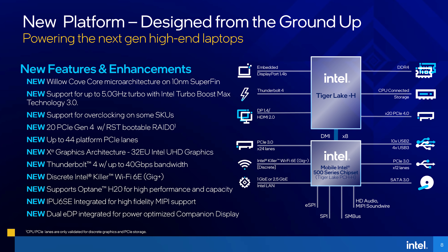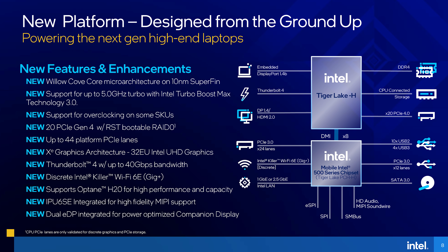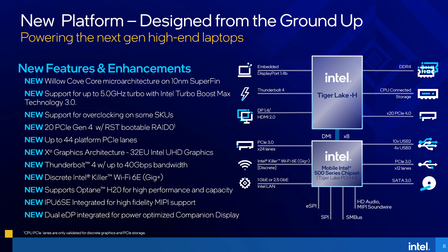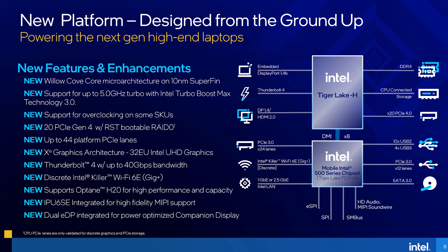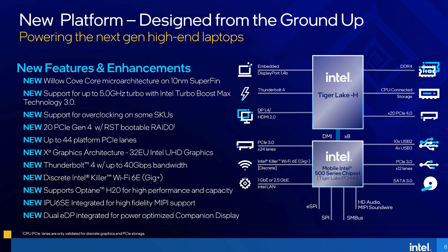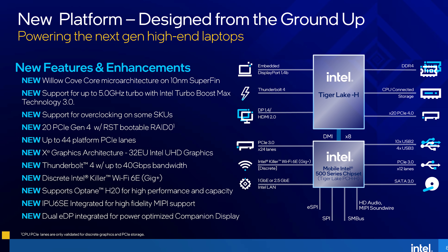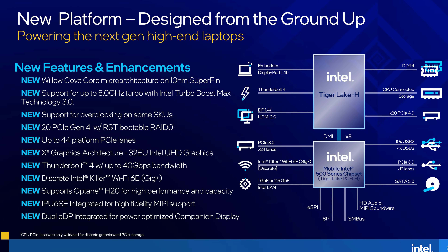This means that OEMs could choose to dedicate either 8 or 16 PCIe 4 lanes to discrete graphics, while AMD Ryzen 5000 on the other hand seems to be limited to 8 lanes of PCIe 3 for the GPU. Likewise, Intel 11th gen systems can take advantage of faster PCIe Gen 4 storage, while Ryzen 5000 is limited to PCIe 3 there.